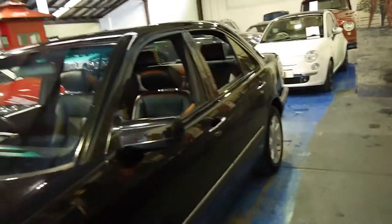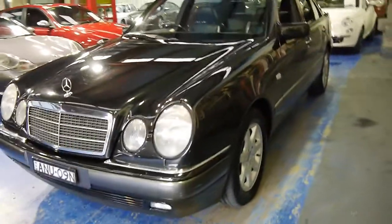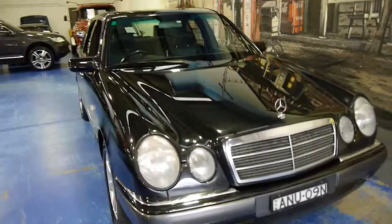And for a black car which is nearly 17 years of age, we think it's very good. We're very proud to offer it to you here at the Old Timer Centre in Marekville. Thanks again for watching and we look forward to hearing from you.